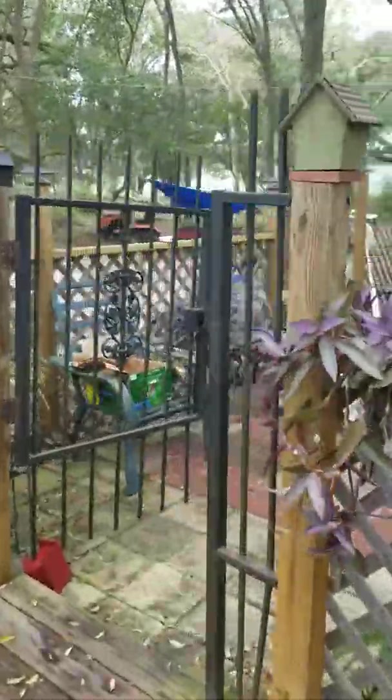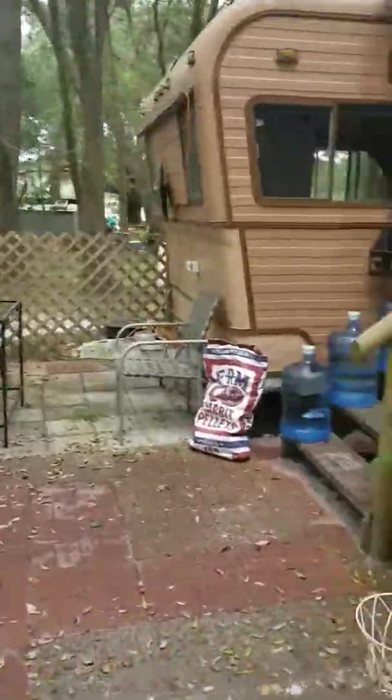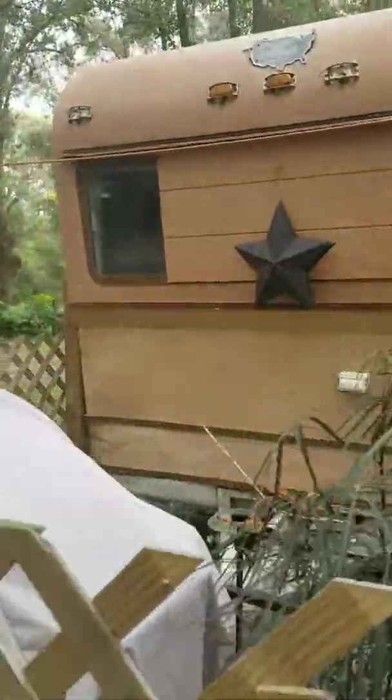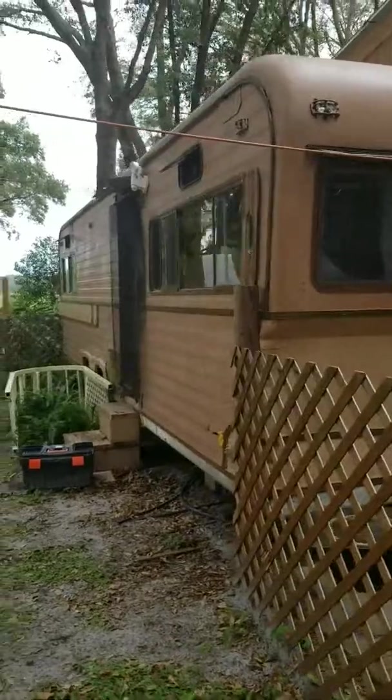Let me give you another view of the outside here. From the front, that goes into my living room. And let me show you this side, and then we'll call this video a wrap.